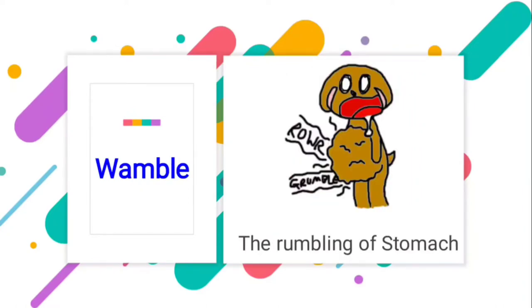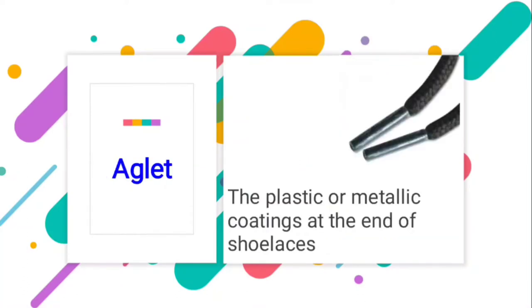The next word is borborygmus — the rumbling of the stomach. It happens when we are hungry. You must have noticed that there is some kind of noise in our stomach when we are hungry; that is called borborygmus.